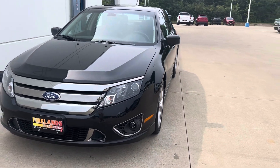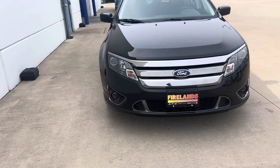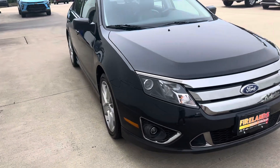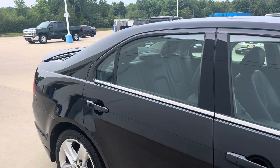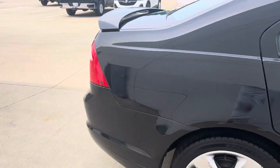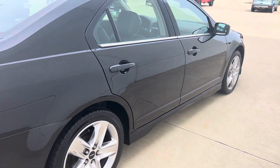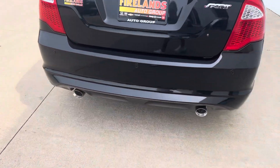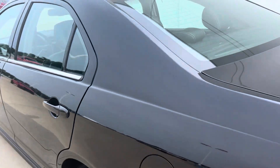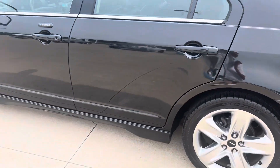Hi Judy, this is Tina at Fireland Chevy in Vermilion. Just getting a quick video for you of the 2011 Fusion that you had inquired about. It just came out of the detail bay getting cleaned up. We were waiting for a tire pressure sensor to get installed on it, but then it's ready to go. Just wanted to do a quick little walk-around video for you.